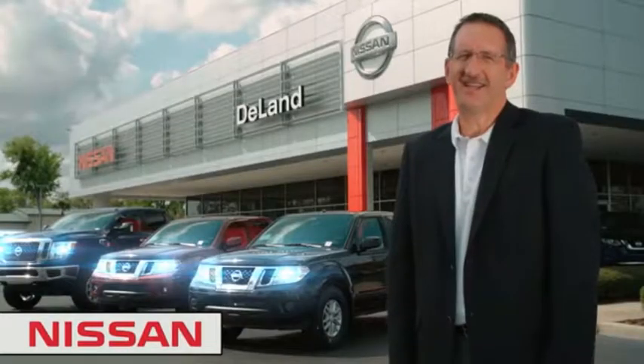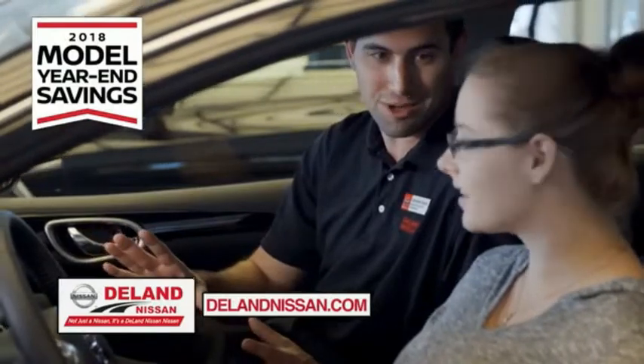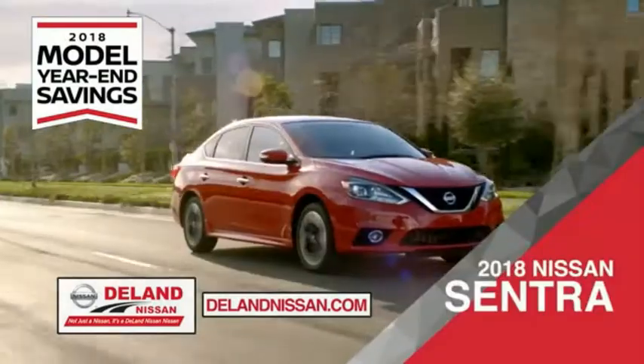Hi, I'm Curt Dine. Before you buy, give us a try. Get ready to play big and save big with Deland Nissan during the 2018 model year in savings events.